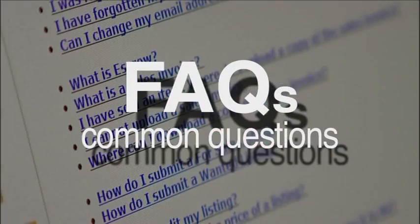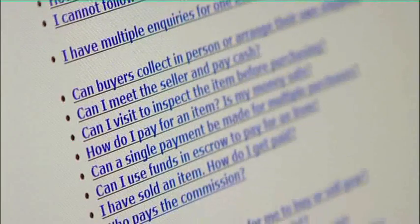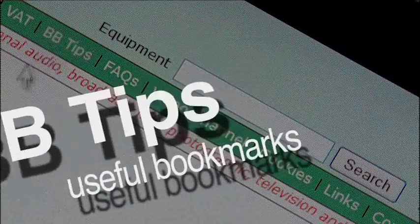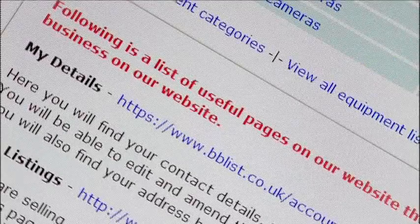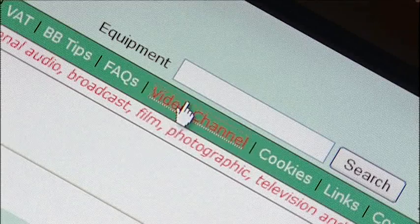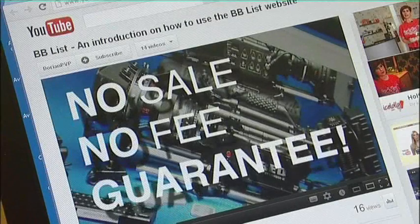Our Frequently Asked Questions page provides answers to common questions asked by our users over the years. BBtips lists some useful bookmarks to make navigating your account a lot easier. And finally, our video channel, which provides short video guides to help you get the most out of using BBlist.